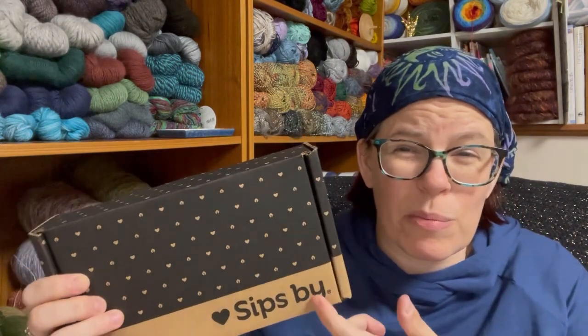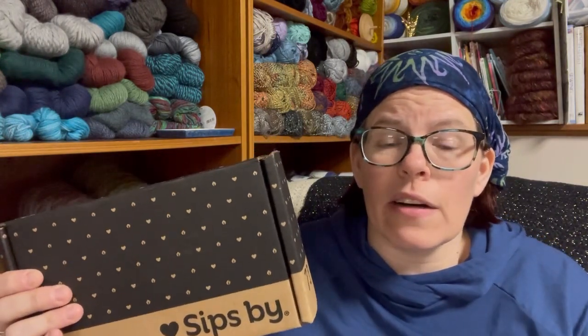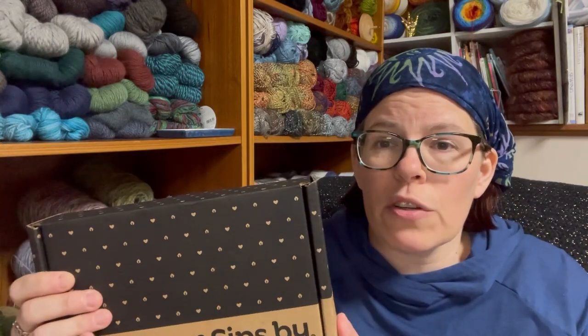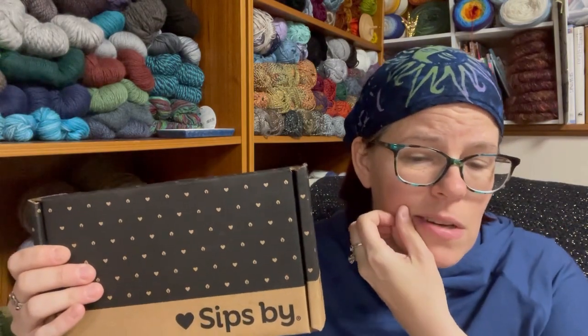I held back a month here to show you guys the difference — there are differences in each box. Sips By — I'll put my affiliate link down below, doesn't cost you anything extra but just helps the channel out a little. This is a great company because when you get their subscription box, you fill out a lengthy survey that you can go back and change your answers for later, so it's definitely catered to you. You can also review the teas each month so they can know more about your likes and dislikes and find a better match for you.